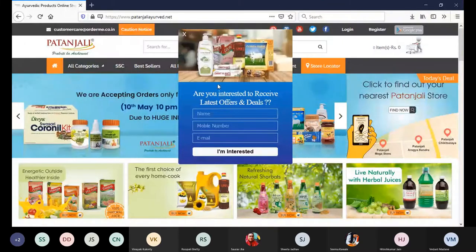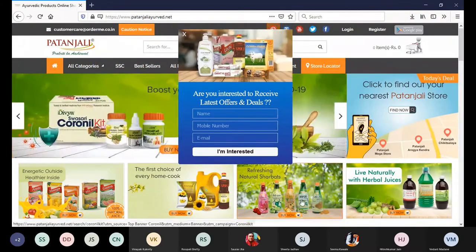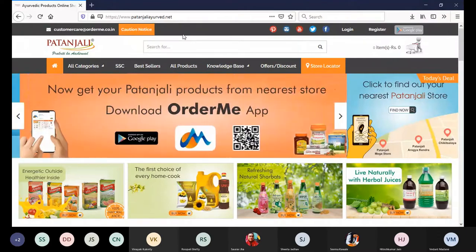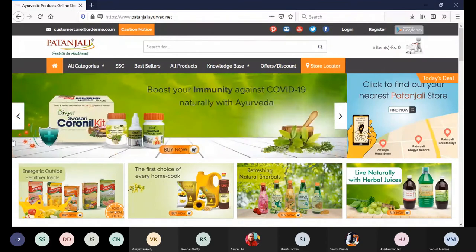If we wait on the website for some time, they immediately want to take us to the lead generation page. This small pop-up is made with a JavaScript alert — they want our email address so that if we leave the website, they can get back to us with advertisements. We will close this pop-up. If you are a first-time visitor, only then will you see this pop-up.